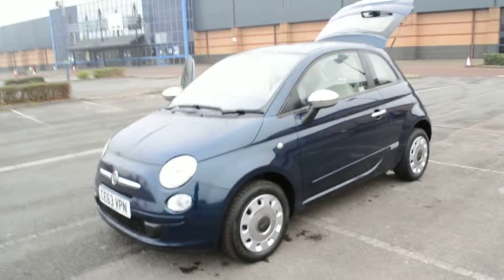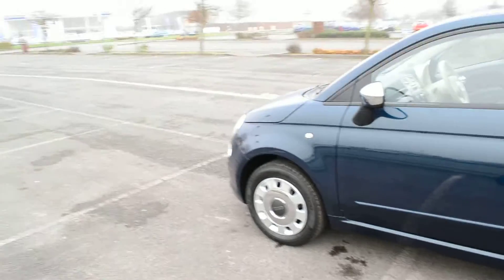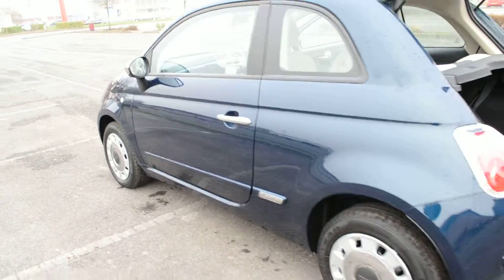I love these funky retro looking wheel trims — they look really cool on the car. The chrome accents really offset the paintwork. Stunning dark metallic blue with the chrome mirror covers.